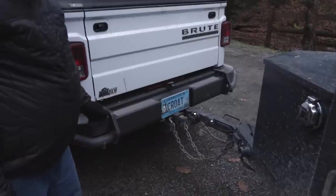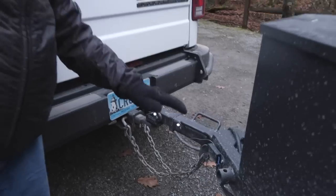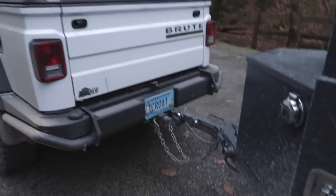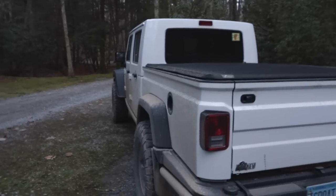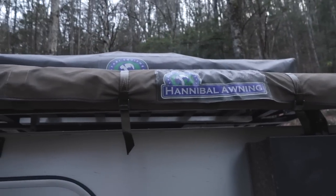It's very smooth — it's almost as if it's one unit with the Brute. Yeah, this swivels, it goes this way and up and down. It's really fun to watch this thing from the back. It folds out — the Hannibal awning to match the Hannibal tent.